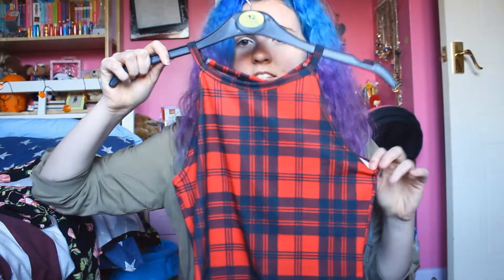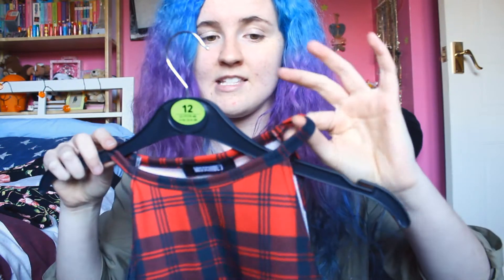My friend shops at Missguided and I've never shopped there before. She had this top and I was like, oh my god, I need that top. It's a nice crop top and I just really love tartan — that's another thing I love at this time of year. I saw her wearing it and I haven't got any crop tops with this kind of neckline, so I was like, I have to get that one. This one's only £5.99.